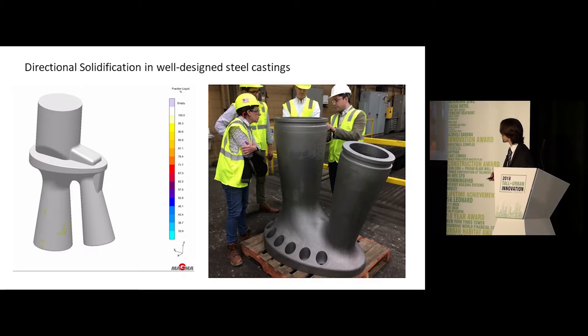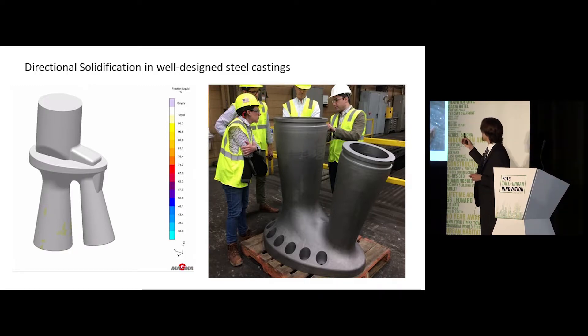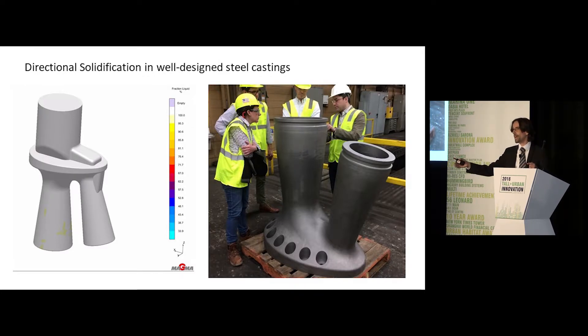We do this by using sacrificial riser elements that feed liquid metal down into the part as it's solidifying and cooling, so that the solidification front propagates from one end to the other.